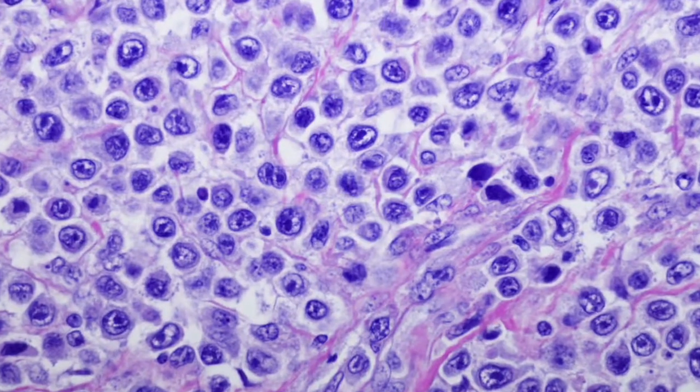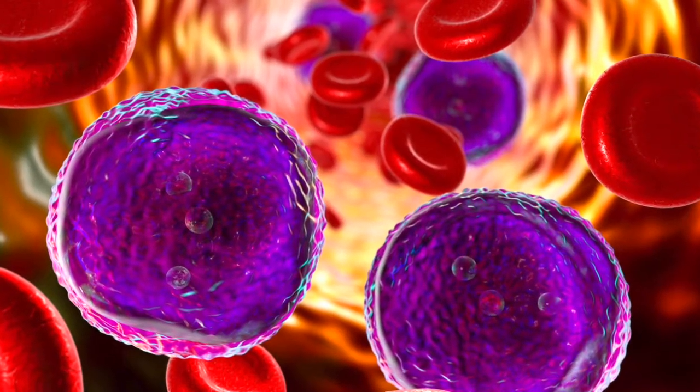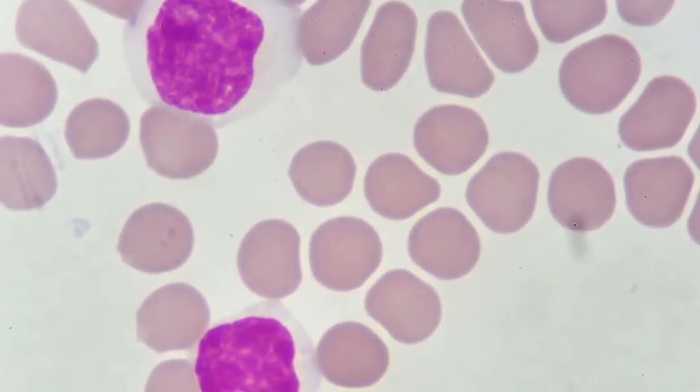When we talk about the leukemias, those can also be of the lymphoid cell. There are a few different types and classifications. We put them in categories called acute or chronic. Acute tends to be a little faster growing and you typically have to treat that with stronger therapy. Chronic tends to be a little slower growing, but at some point usually needs therapy, although usually not as strong or intense.